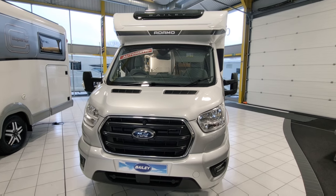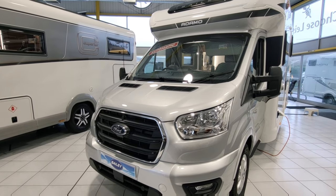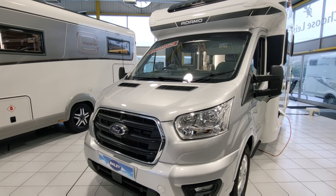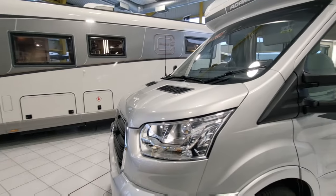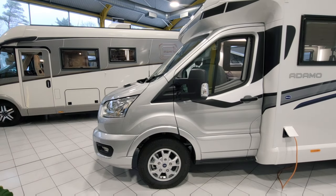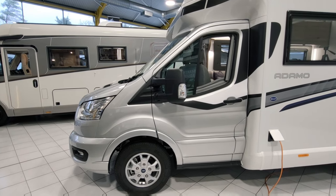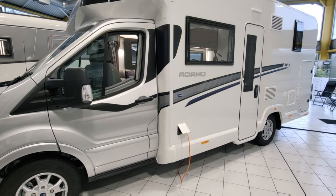Starting off on the front, this one comes on a Ford Transit chassis. Ford Transits have been going for a long time and are known for their reliability, and they're often used with motorhomes. It's got daytime running lights, 16-inch alloys, and it comes in this lovely silver colour in the cab which swoops along into the habitation with those graphics.